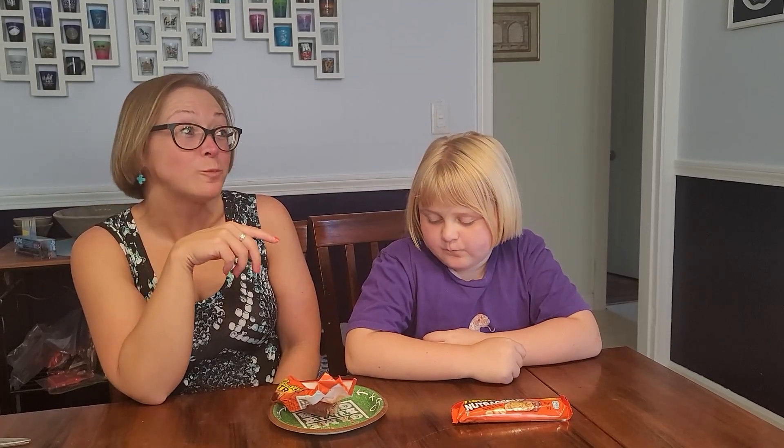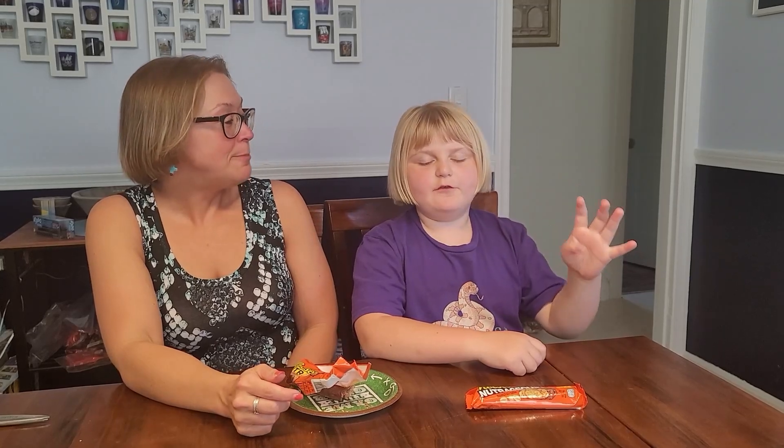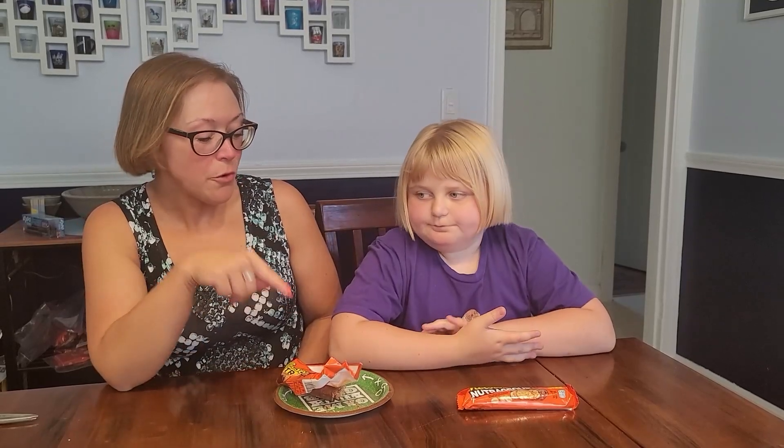Delicious! I would recommend buying these. Our rating system goes from one to five: one being gross, two being okay, three being good, four being very good, and five being amazing. What did you give them? Five — they're amazing!